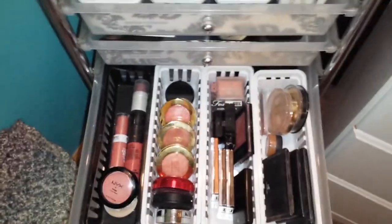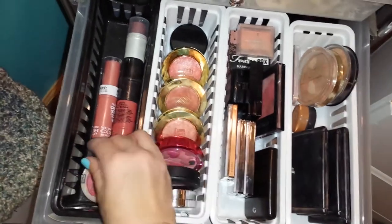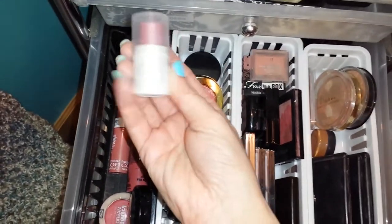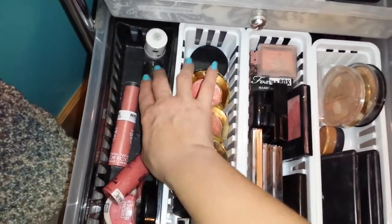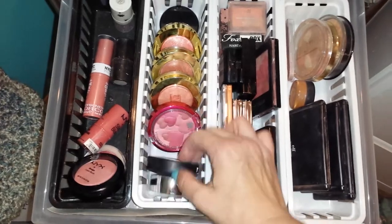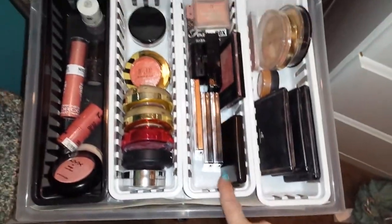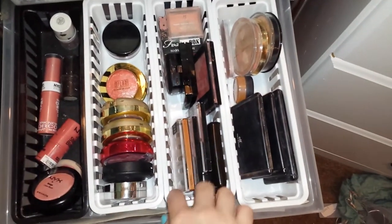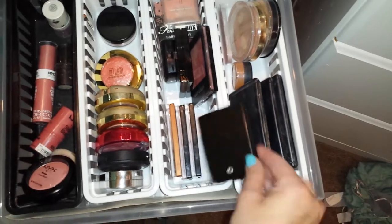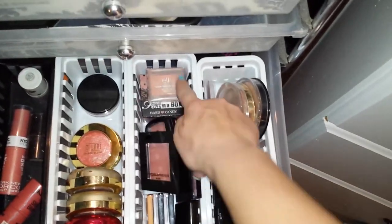Down here I have blush. These are all cream blushes: NYX, Maybelline Dream Bouncy Blush, the NYC Cream Stick, one from Elf, one from NYX, and one by Mark or Avon. Then I have powder blushes here: Physicians Formula, Milani, and I'm not sure what this one is — Avon. I plan on doing a one look tutorial with all Avon products. Here are just some more blushes and bronzers: N Wild, Cover Girl, Color City I got from Rite Aid, Models Prefer, a NYX, Elf, and a Hard Candy.